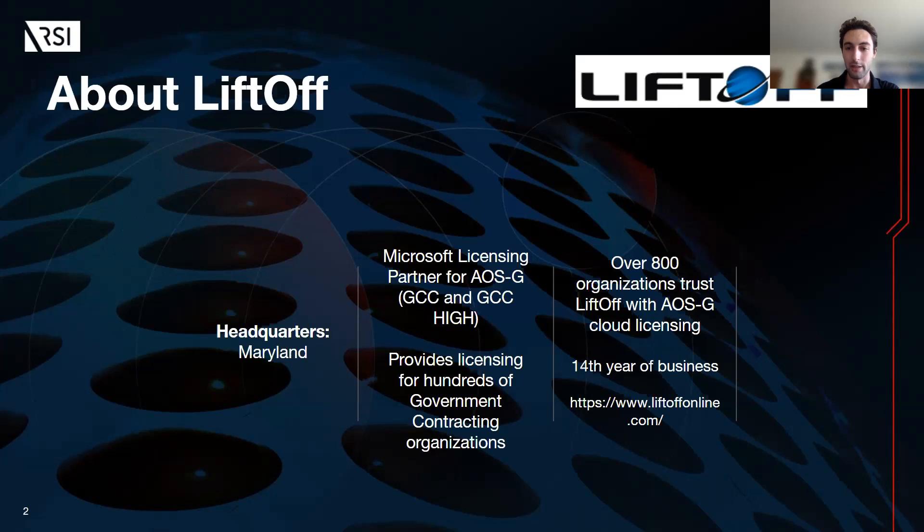First we have Liftoff. Liftoff is a technology company focused on Microsoft 365 cloud licensing and consulting. Over the last 12 years, Liftoff has worked with over a thousand organizations on licensing and migration planning to the Microsoft modern workplace platform. Liftoff was the first partner enrolled in the Microsoft AOSG licensing channel, which specifically can sell GCC and GCC High licensing to government and government contracting organizations. If you'd like to learn more, you could visit the link on this slide.